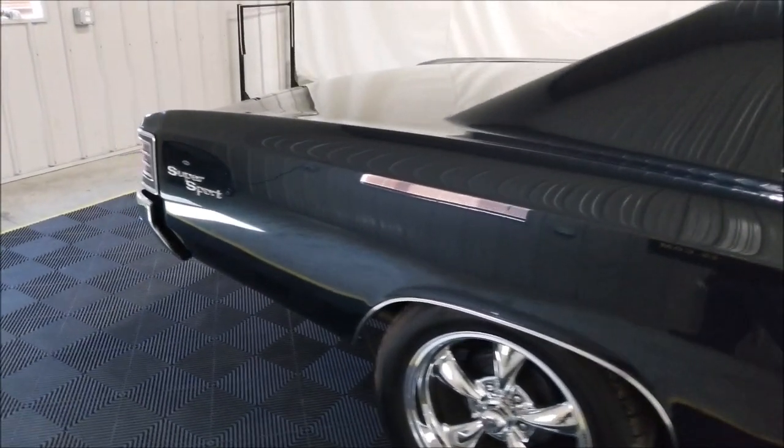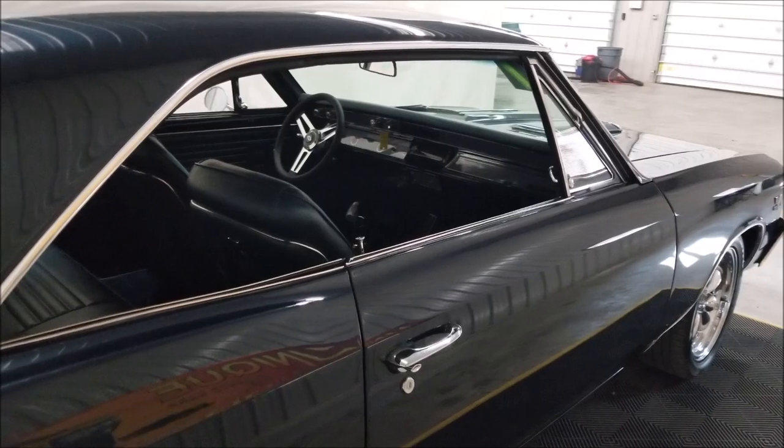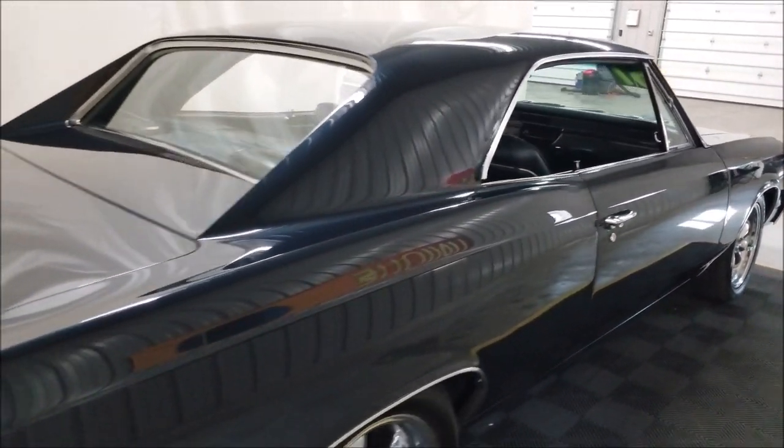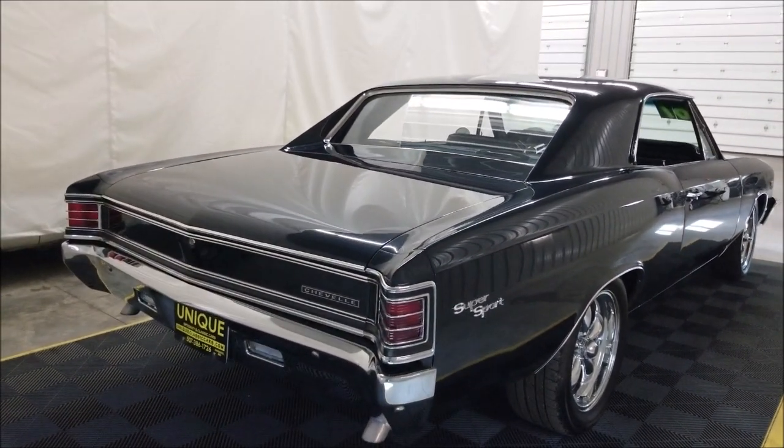This is not originally an SS Chevelle, although it's been done up with SS badging and everything. It is a 136 VIN code car, so we know it is not a true SS. But with what's been done to it and how it's been resto-modded, it's as nice a resto mod as we have seen here.